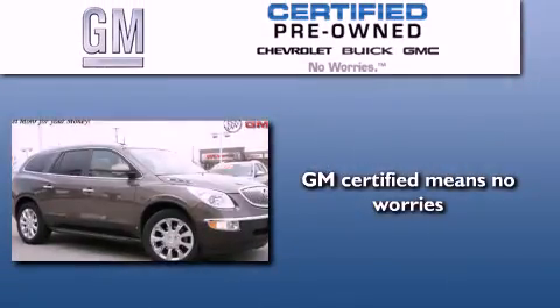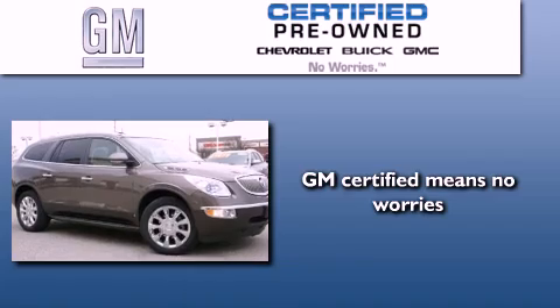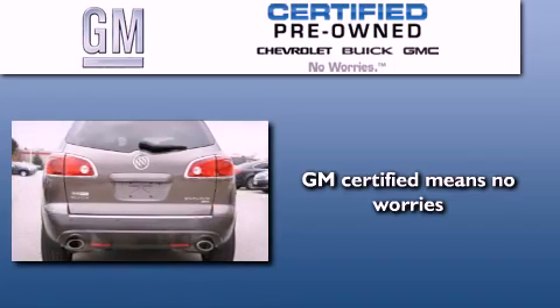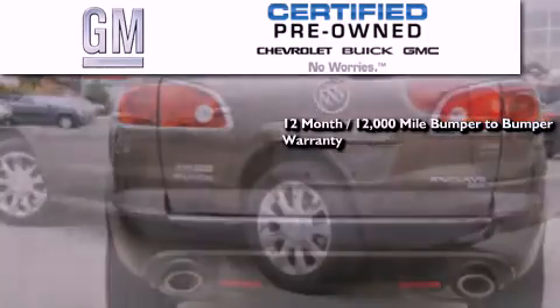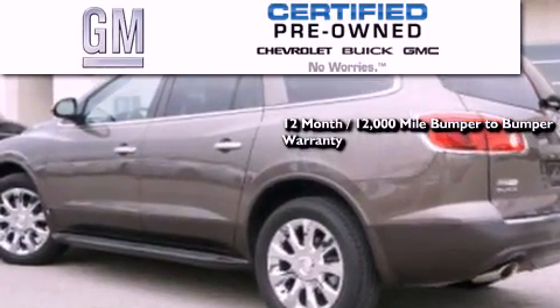And this vehicle has less than 51,000 miles. A GM certified used vehicle can deliver more satisfaction and certainty than an ordinary used vehicle. A GM certified means you get a 12-month, 12,000-mile bumper-to-bumper warranty,